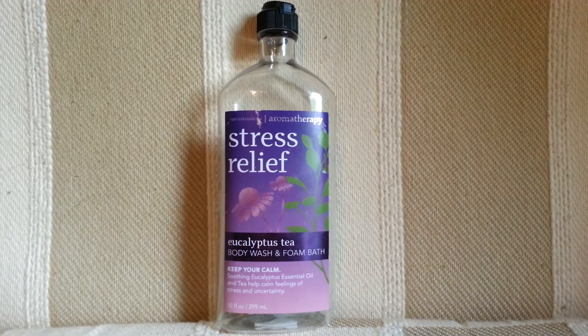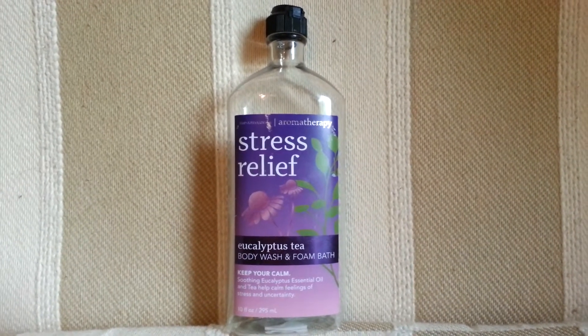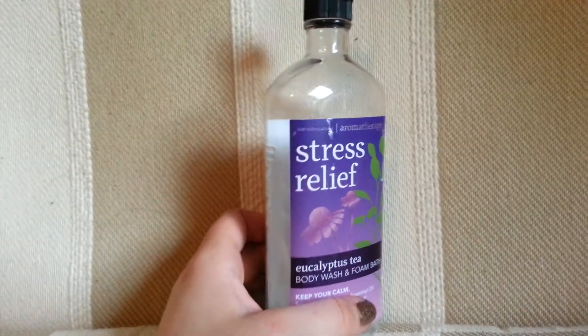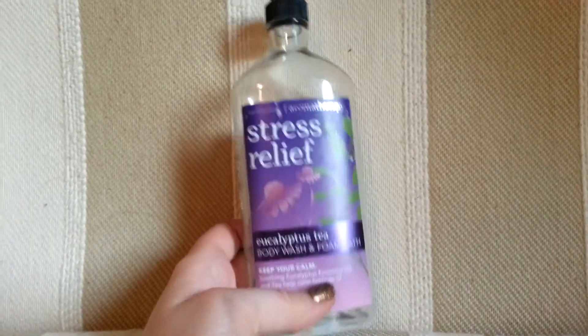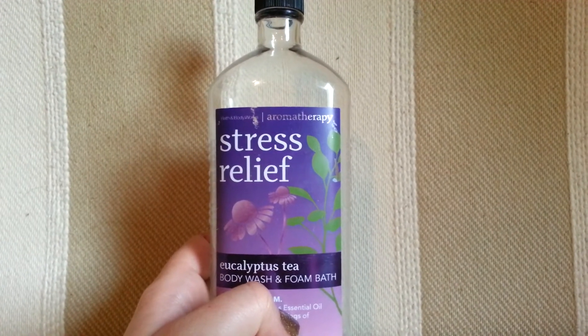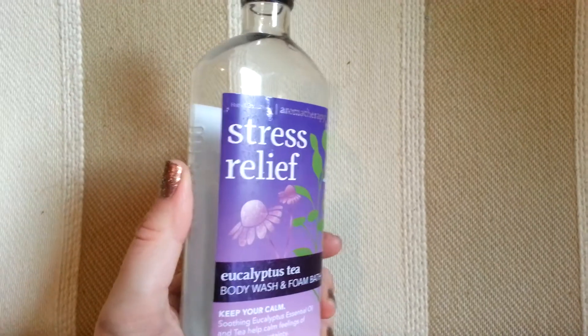The bubbles do not last as long as the Deep Steep one, but this one smells really relaxing. This is probably a stronger scent than the other one I showed you yesterday. It smells so relaxing, I can't even describe it. And it's aromatherapy, so obviously it's going to be a bit stronger.